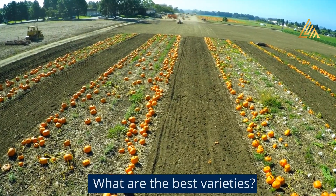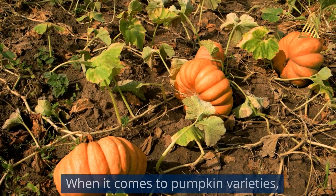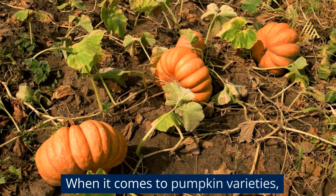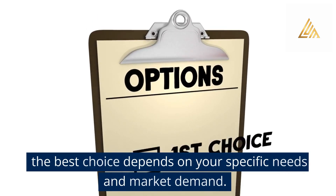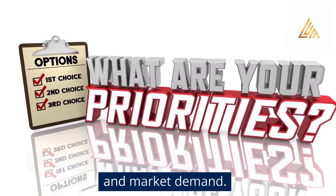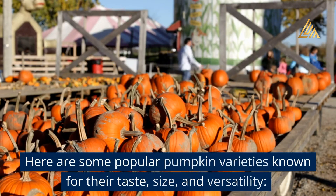What are the best varieties? When it comes to pumpkin varieties, the best choice depends on your specific needs and market demand. Here are some popular pumpkin varieties known for their taste, size, and versatility.